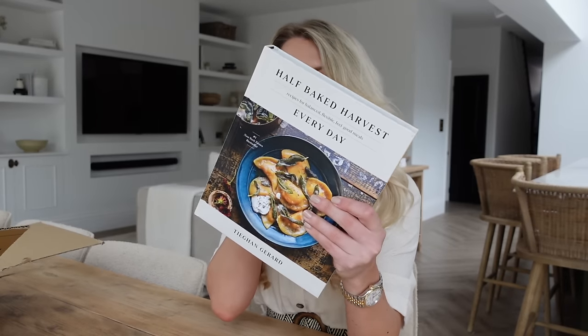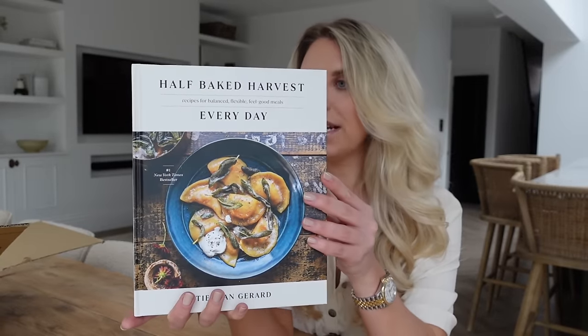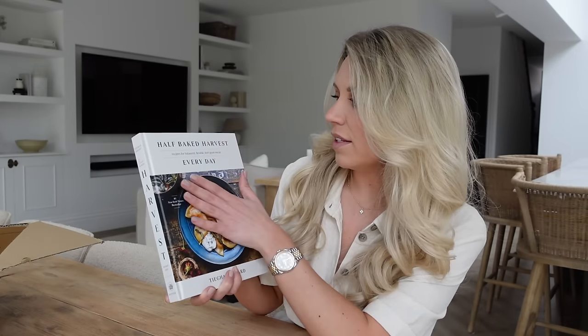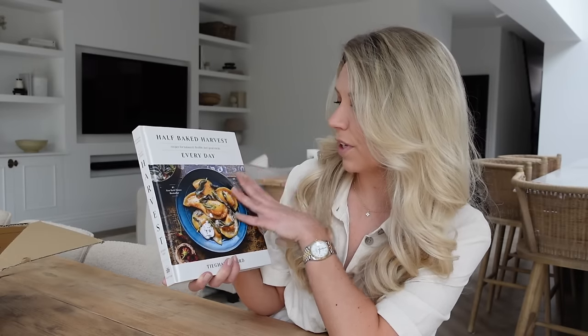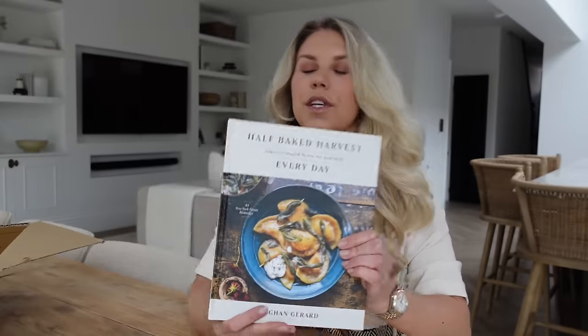Next up I picked up Half Baked Harvest — more than 120 all-new soul-satisfying recipes with a focus on feeling good, from the New York Times bestselling author. It's everyday recipes for balanced, flexible, feel-good meals. Look at even just that dish — that pasta! I'm such a sucker for pasta. Tom and I have just been a little more conscious of the choices we make when it comes to cooking, though we still have our naughty treats — a little McDonald's trip every once in a while or Five Guys.